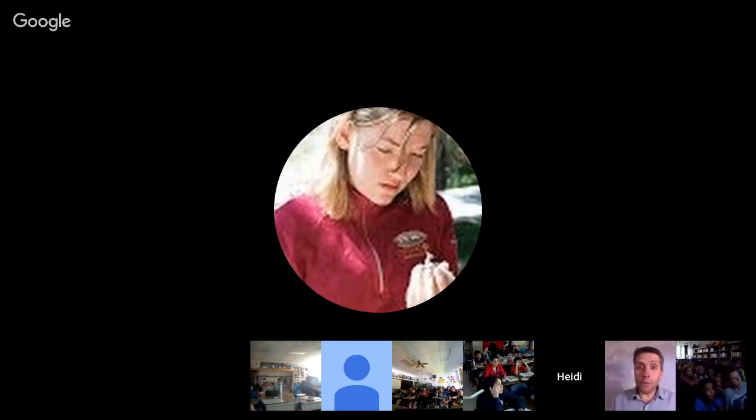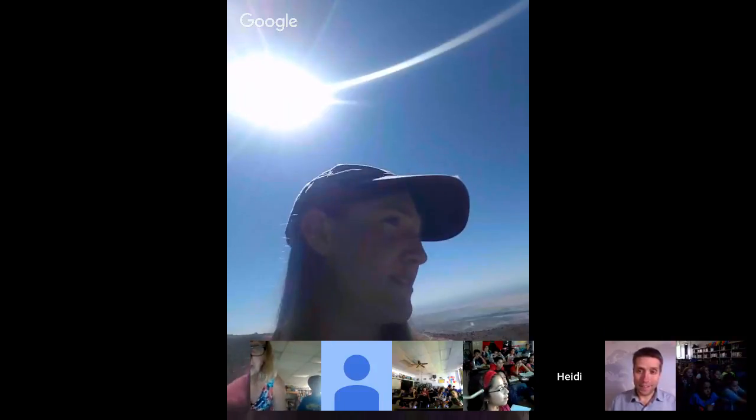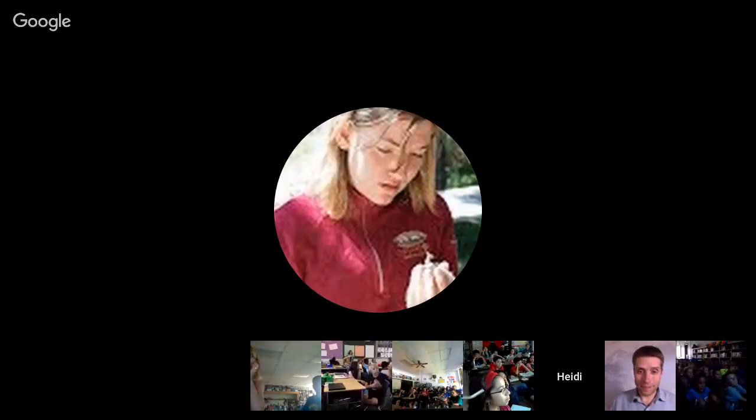If you're ready we can start taking some questions from the classrooms. It looks like we might have another hawk in the station, so we might have to wait, but yeah then we can take some questions. Jay's working hard to get us another hawk. It looks like it wasn't interested. I think I can start taking questions if you guys are ready. We'll know if you go quiet that you're trying to catch another bird.